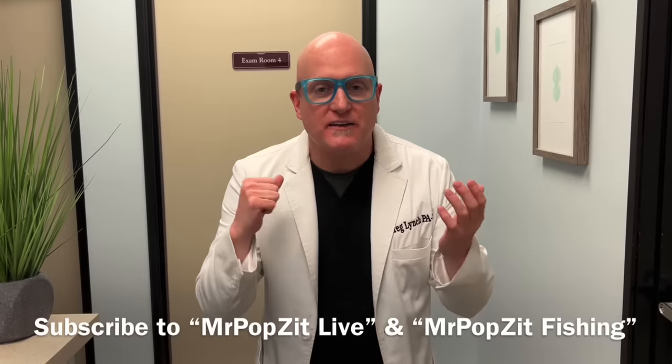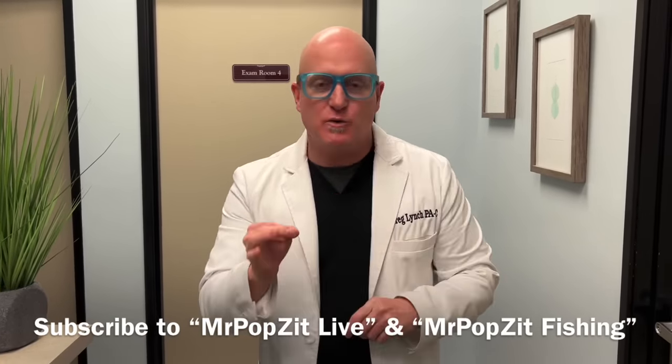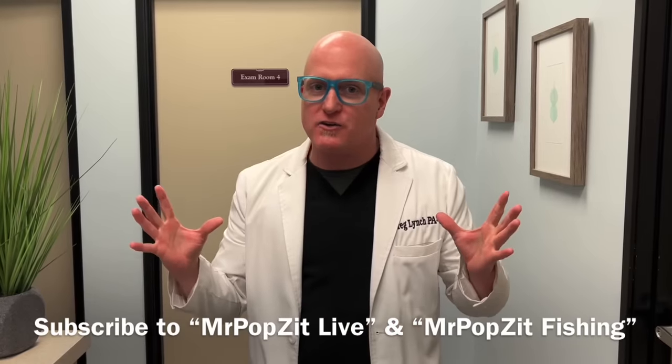Hey guys, Mr. Popsit here. Thanks for checking out my channel. Make sure to check out Mr. Popsit Live and Mr. Popsit Fishing, two other channels. It helps the whole brand grow. I appreciate the support. Thanks for popping by.